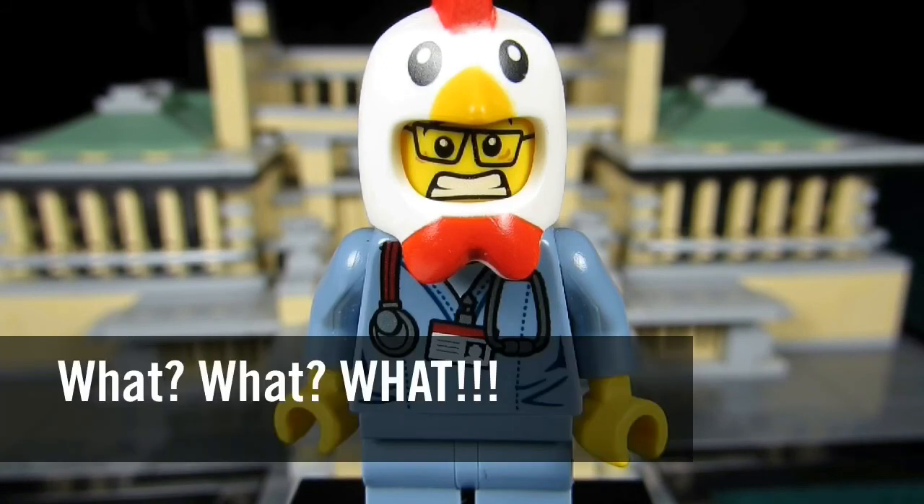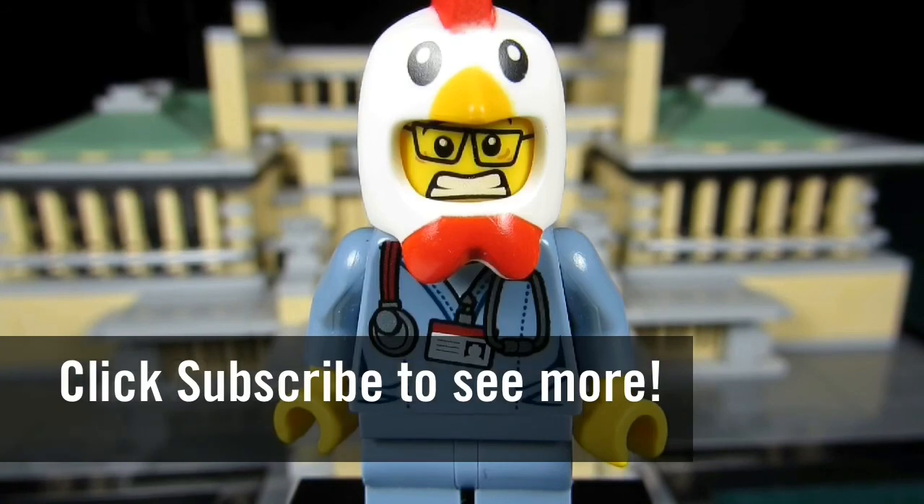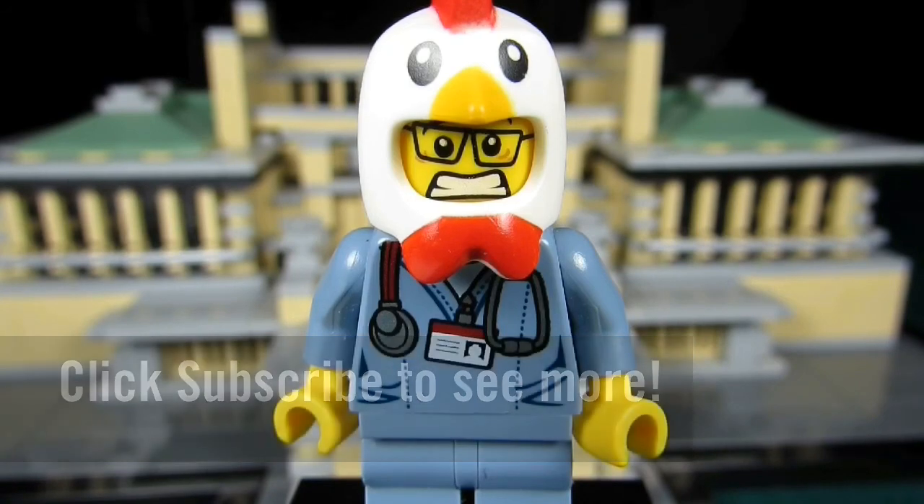So this concludes another episode of 'What What What.' This is the Brick Adjuster signing off — thanks for watching, and I'll see you guys in another video. Bye!